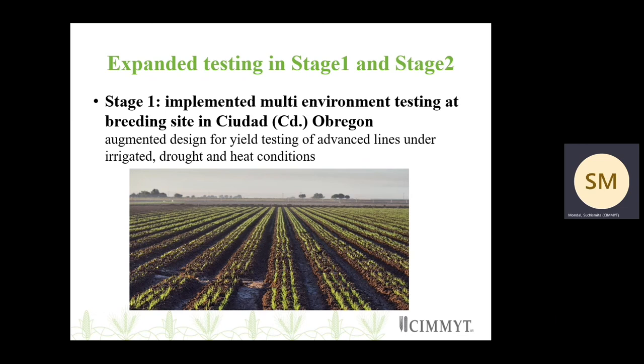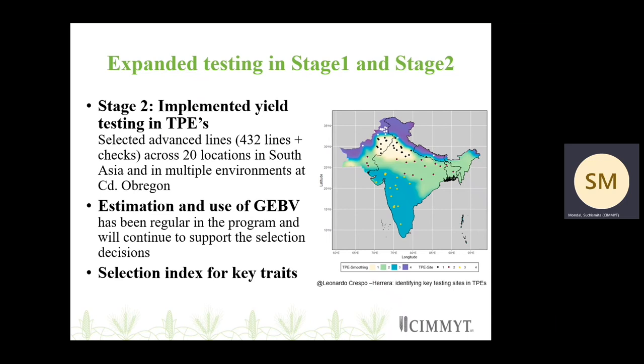Regarding expanded testing in stage one and stage two: from 2021, we have implemented multi-environment testing at our breeding site in Soedad-Obregon, following an augmented design for yield testing of advanced lines under irrigated, drought, and heat conditions. Planting is ongoing in Obregon right now. For stage two, we have implemented yield testing in selected sites in the TPEs in South Asia, with around 432 lines plus checks sent across 20 locations in South Asia.